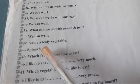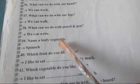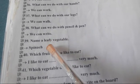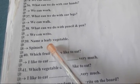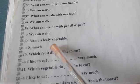Name a leafy vegetable. पत्ते वाली vegetable कौन सी है? Spinach. Name a leafy vegetable — Spinach.